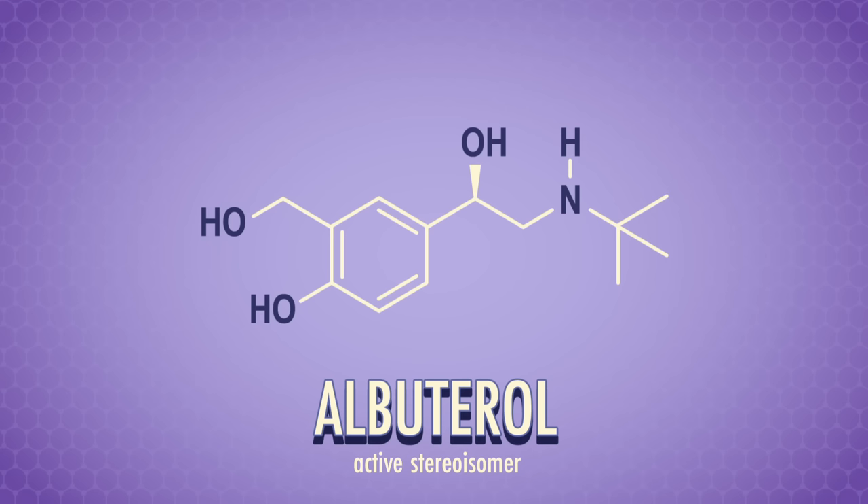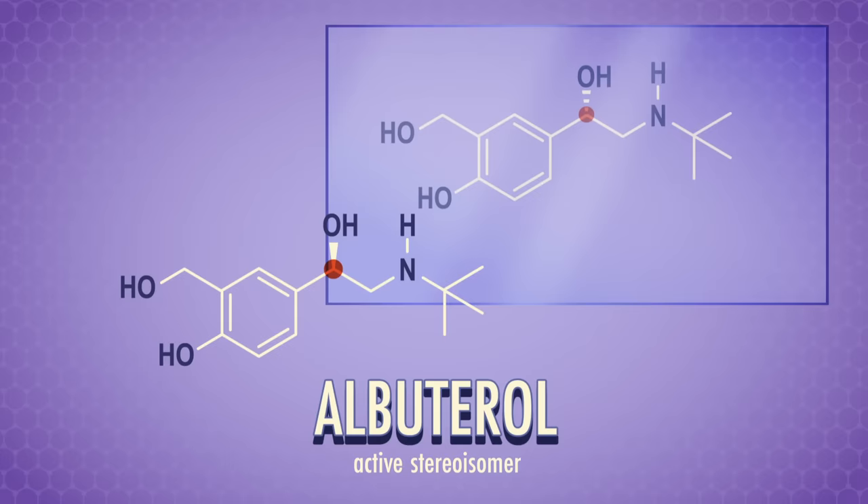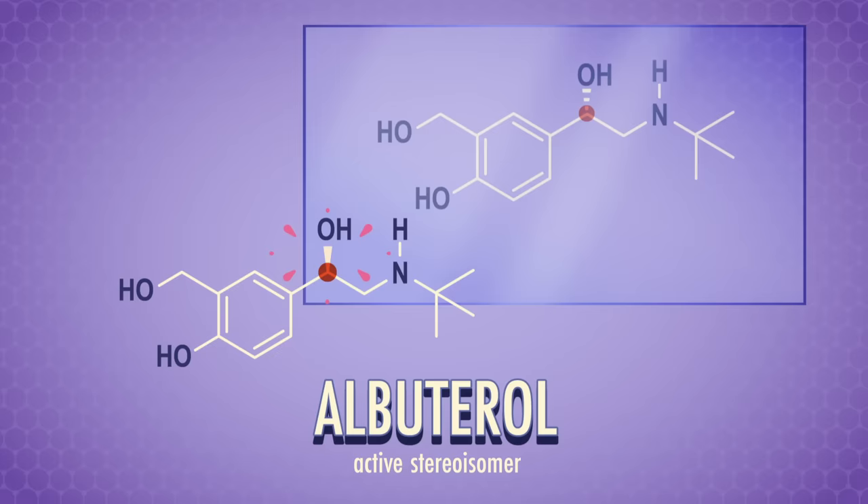Remember that solid wedges mean things are coming out towards us, and dashes are pointing away from us. To practice this kind of drawing, let's look at a common asthma medication, albuterol. Even though it looks like a pretty complicated molecule, albuterol only has one carbon surrounded by four different groups. We'll highlight this chiral center with a red dot. So if we place the mirror behind albuterol and draw its enantiomer, we only need to make one change — the solid wedge connecting to the alcohol group needs to become dashed.